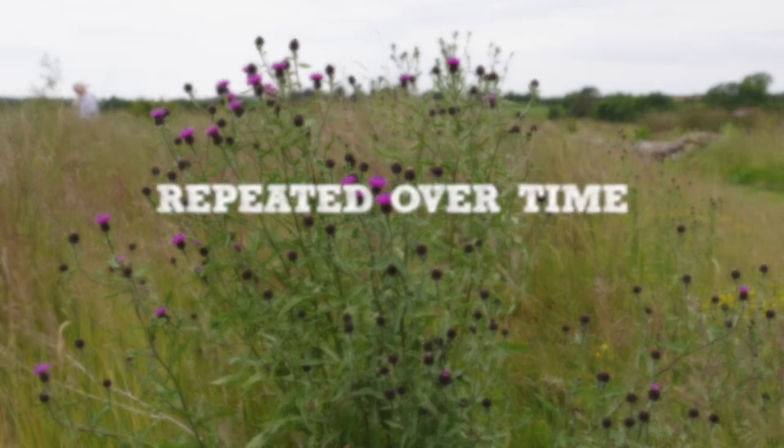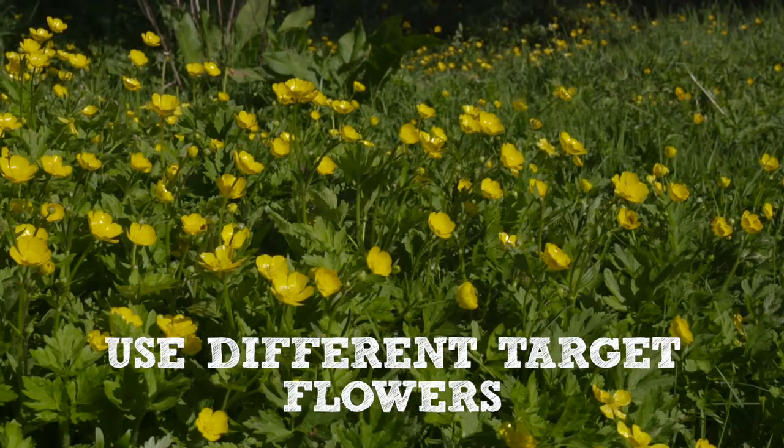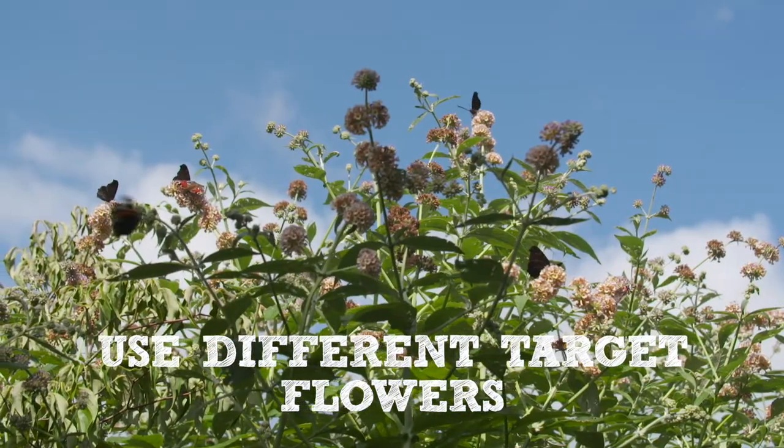The most useful counts are those that are repeated over time at the same location or close by. You can use different target flowers at different times of year.